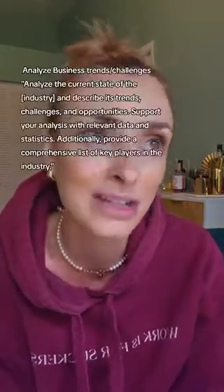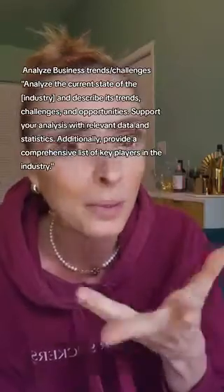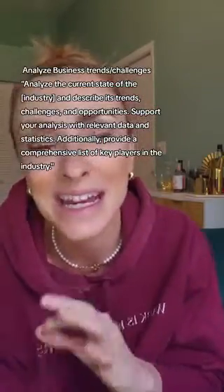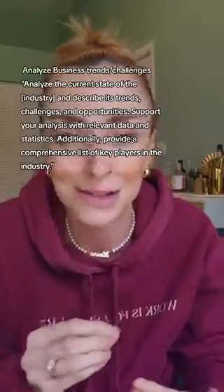Number 20 is for when you want to really blow your employer or client out of the water. The prompt is: 'Analyze the current state of the [industry your brand or employer is in] and describe its trends, challenges, and opportunities. Support your analysis with relevant data and statistics. Additionally, provide a comprehensive list of key players in the industry.'